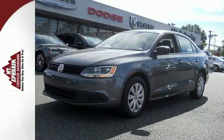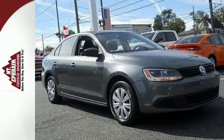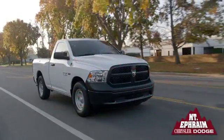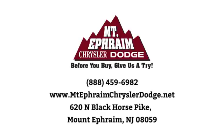Sportiness and affordability come together at last with this 2013 Jetta. See it for yourself today. Our goal at Mount Ephraim Chrysler Dodge Ram is to make sure you get what you need quickly and efficiently, and that you enjoy your experience. We're located at 620 North Black Horse Pike in Mount Ephraim, New Jersey.